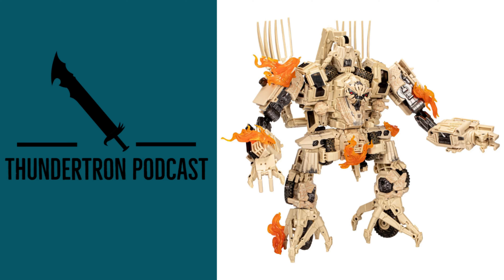Hey everyone, welcome back to the Thunderdome Podcast. Today I'm discussing and giving you my thoughts on a Transformers Friday reveal — that being the Transformers Movie Masterpiece, Transformers Movie 1-14 Bone Crusher.